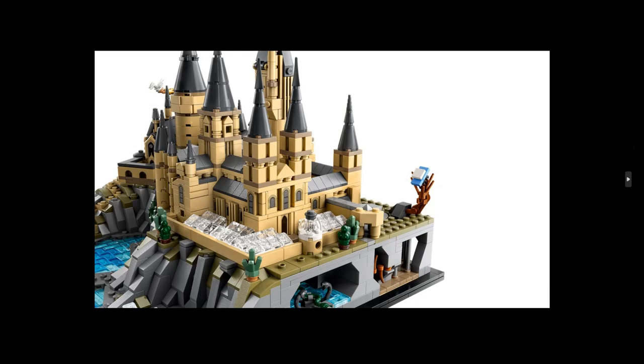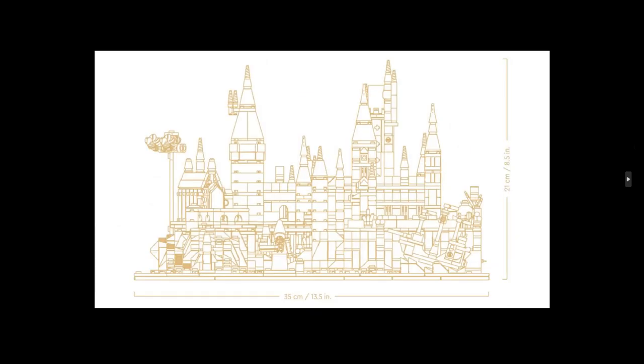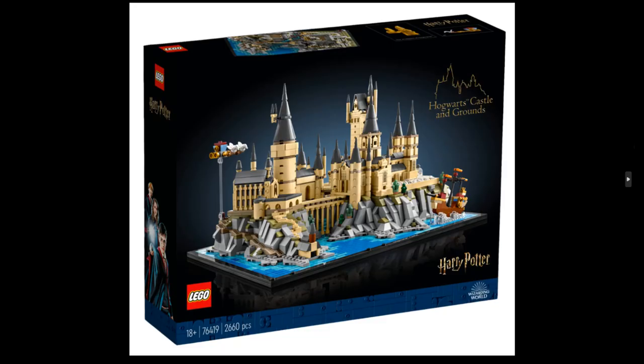Hello and welcome back. As you can see in the thumbnail, it's Harry Potter. We have official pictures from LEGO for set number 76419, Hogwarts Castle and Grounds. It's kind of big — two thousand six hundred and sixty pieces, one hundred and seventy euros.